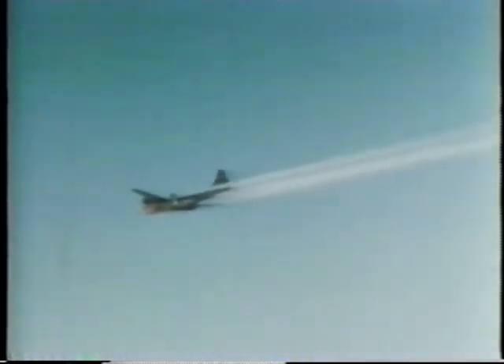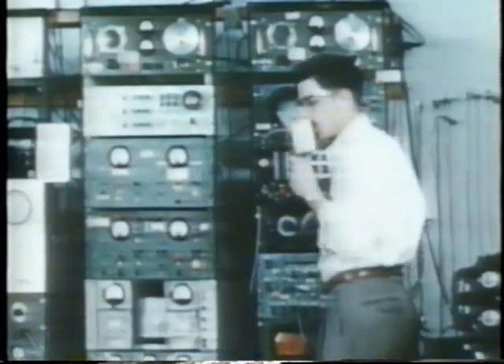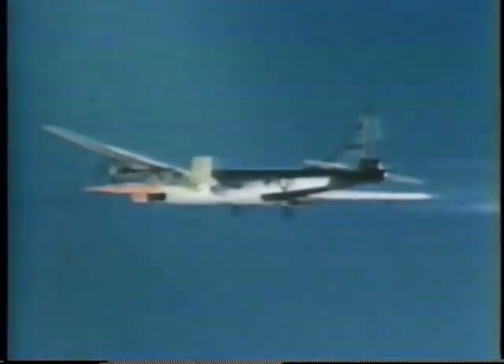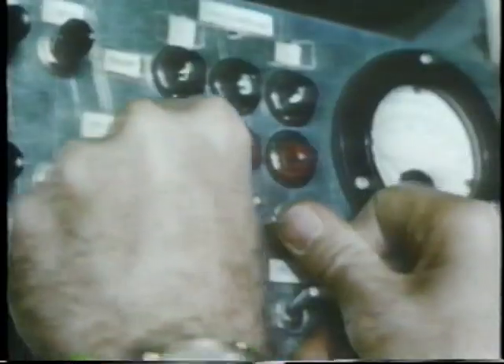With the first X-7s constructed and the test systems developed, the actual series could commence. The aim of the program was to assess the viability of ramjet engines, then largely an area of theory rather than established practice. Engines of this type had been incorporated into the design of the Beaumark missile, and the X-7 was to be the test bed to assess these engines in hypersonic flight.